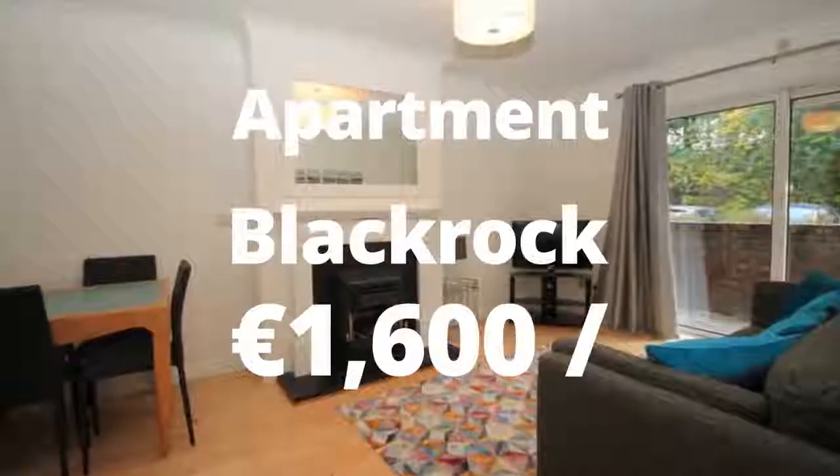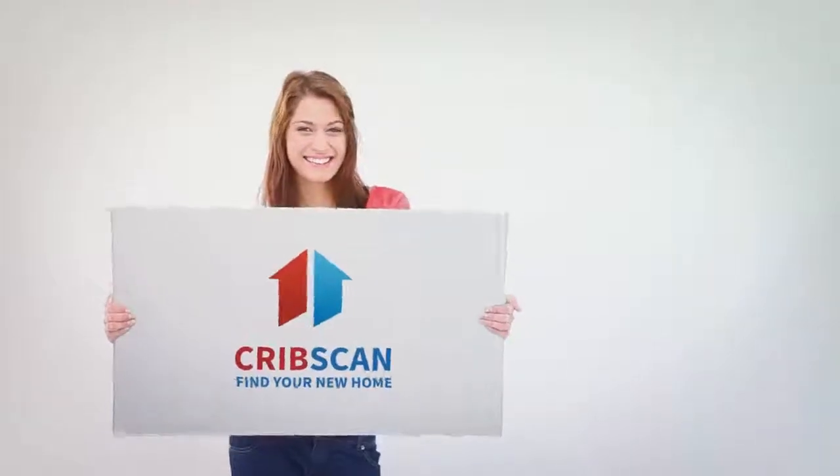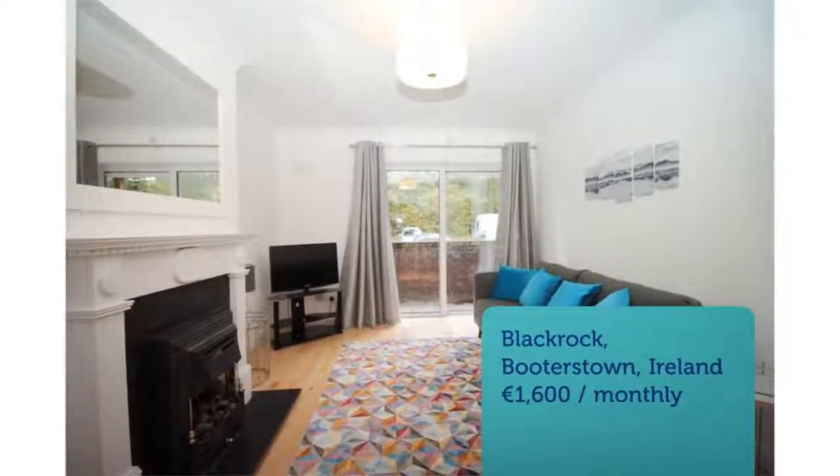First viewing Friday 19th October from 1.20 to 1.40pm. Please email your name and number for further details.